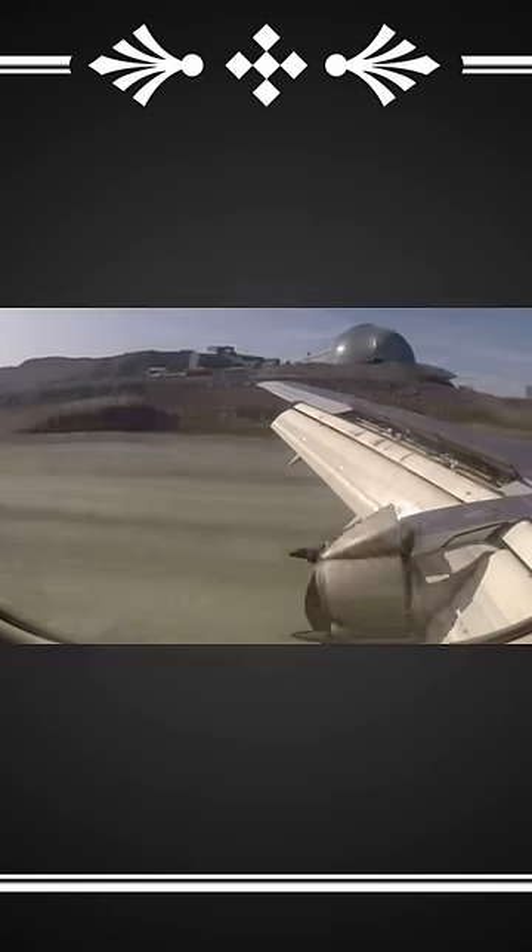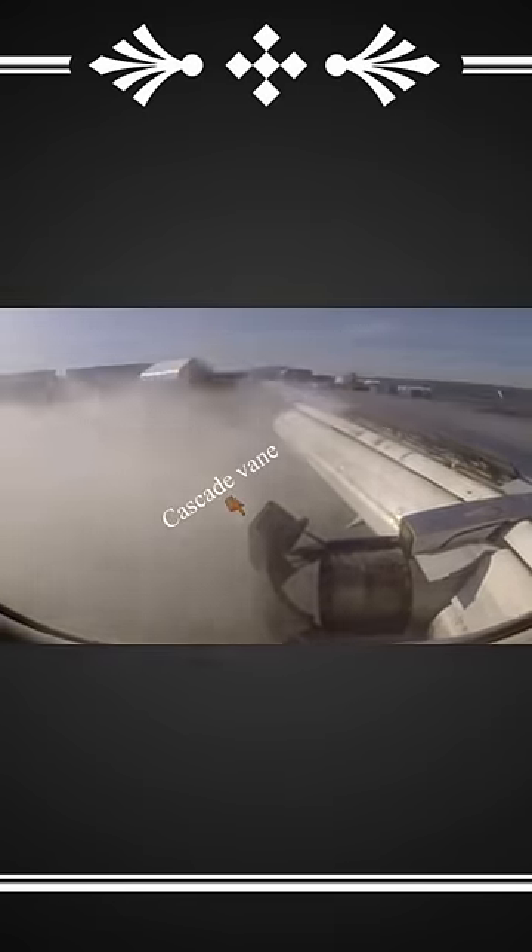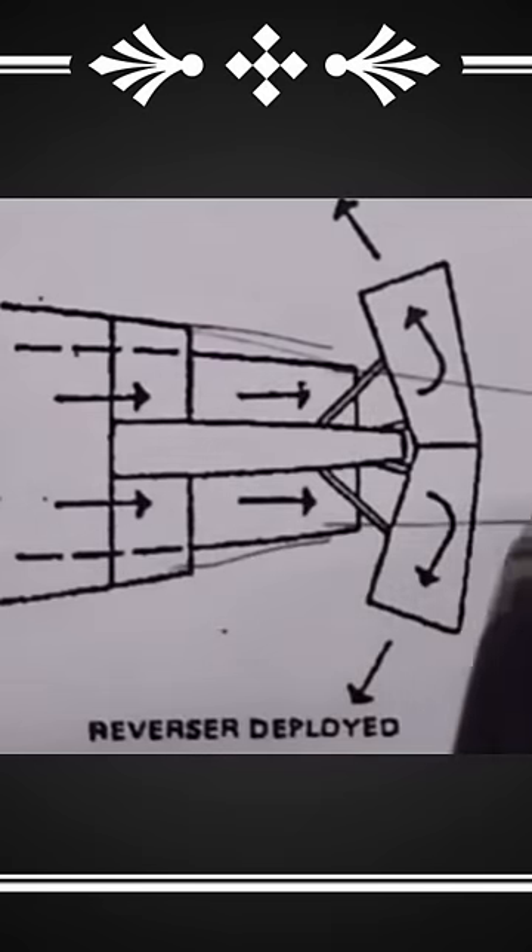Engaged by the pilot or co-pilot in the cabin, nearly all 50,000 pounds of the Rolls-Royce or General Electric engine's thrust is redirected by the Cascade vanes to slow the aircraft before it falls off the edge of the runway.